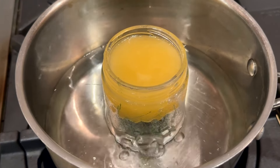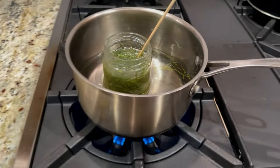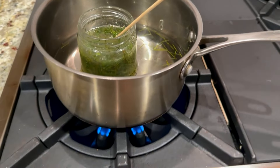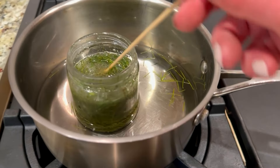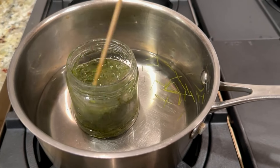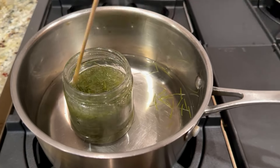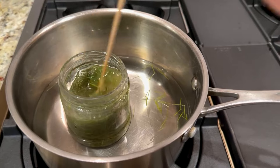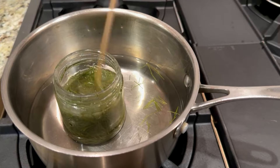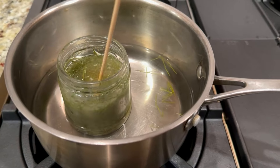The honey has melted and I'm able to stir it all around. I'm turning off the heat and taking it out of the hot water to let it cool completely. It will sit for about six to eight hours and then the process needs to be repeated one more time — heating it just like this so all the properties of the pine needles come out and infuse into the honey. We are surrounded by a wise creation that has everything at our disposal to take care of us.